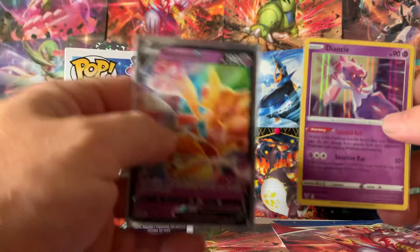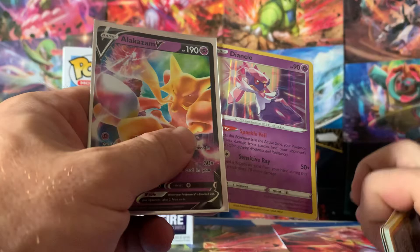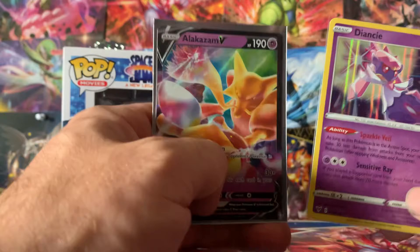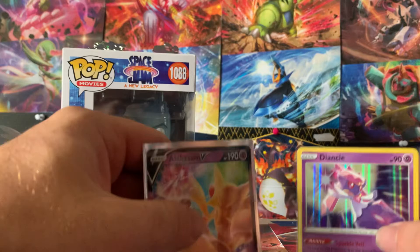Yeah, I don't even need to do a recap because this is all we got — we got the promo card and we got Diancie. Not sure what I'm going to get into Saturday just yet. I might get into the last box of Eevee Heroes that I have — really want to get into that before Evolving Skies comes out. Remember to hit the subscribe button, hit that like button, feel free to share. Hope you guys have a great rest of your week — I'll see you Saturday, rock on!